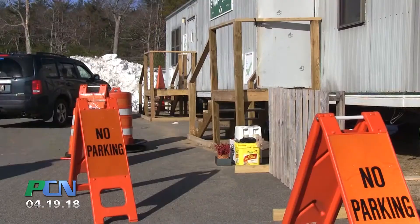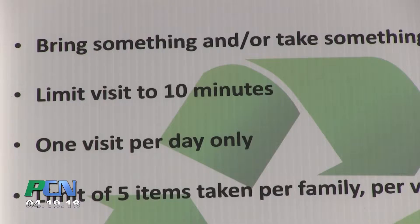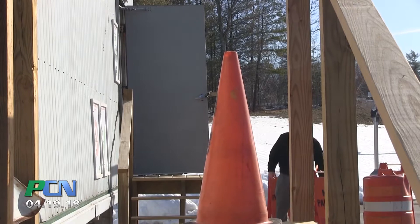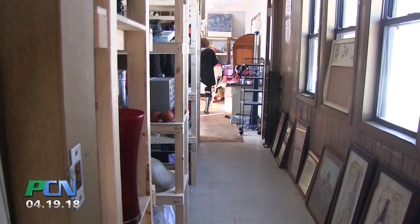What they'd like to see is that people make no more than one visit per day, spending no longer than 10 minutes picking things up and dropping things off. Those are actually the second and third rules of swap shop. The first rule of swap shop is if you leave something, take something. It's not strictly enforced, but if practiced, it will reduce clutter.